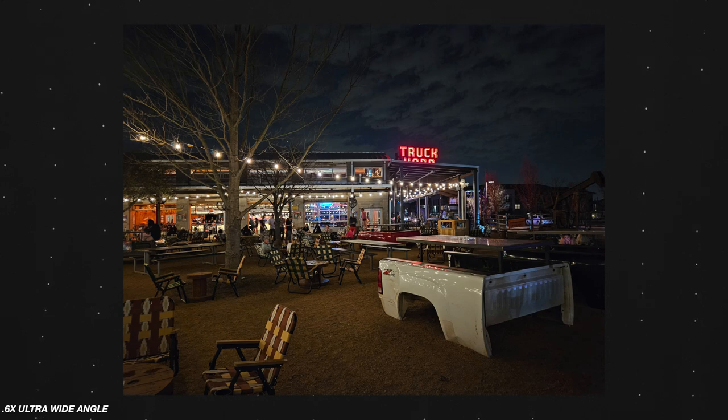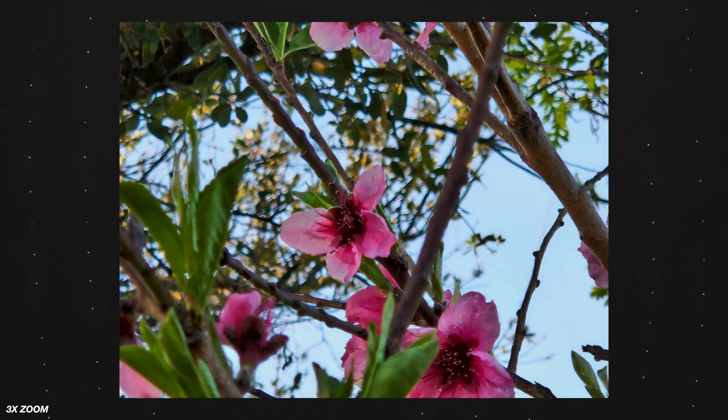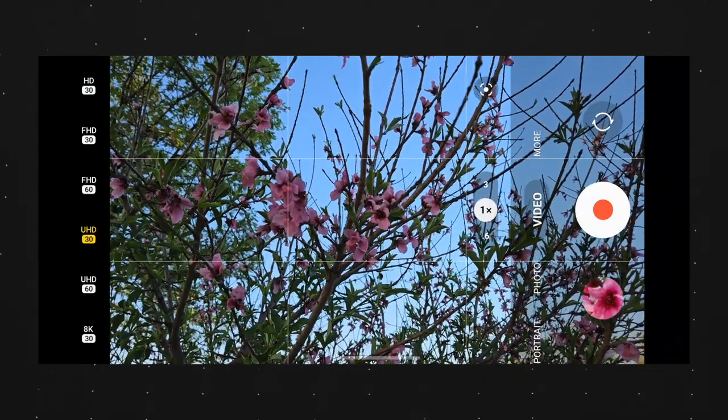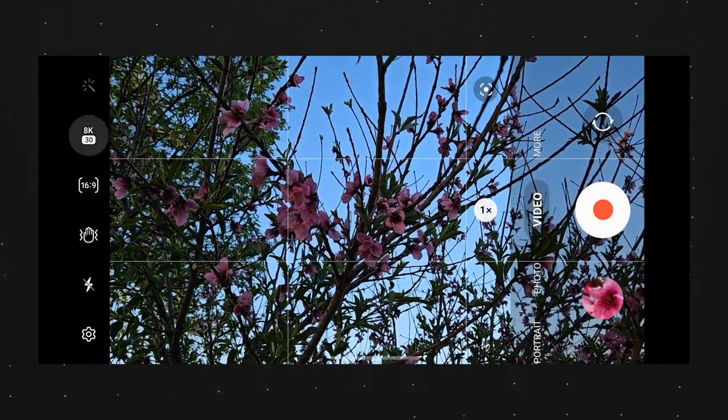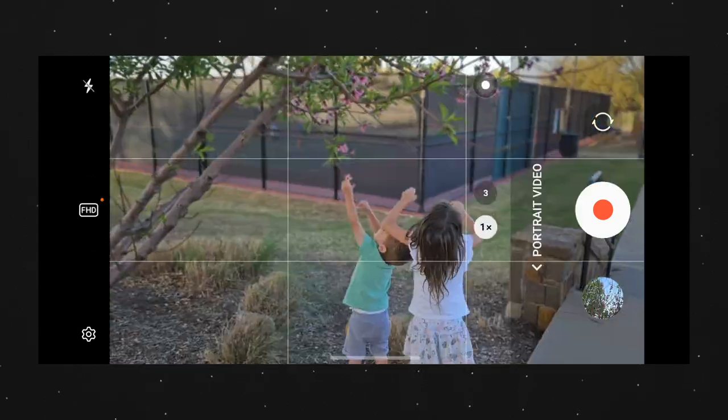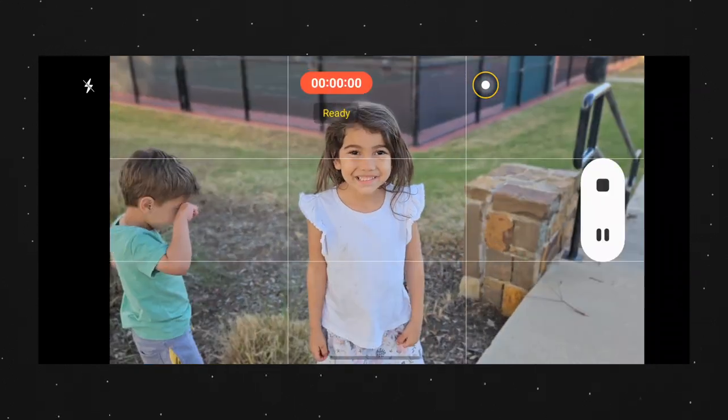The 12-megapixel ultra-wide is fantastic — great field of view. The telephoto is the low man on the totem pole: it's good, but once you really zoom in, you start to lose a lot of detail. You can do 3x optical zoom, but when you go into space zoom at 30x, it's really not usable in my opinion. For both front and back, we can record at 4K up to 60 frames per second, which is really impressive — especially the front selfie camera, since a lot of cameras have been maxing out at 1080. On the rear, you can also record up to 8K at 24 or 30 fps. Personally, I don't use 8K — 4K is where it's at for me right now.